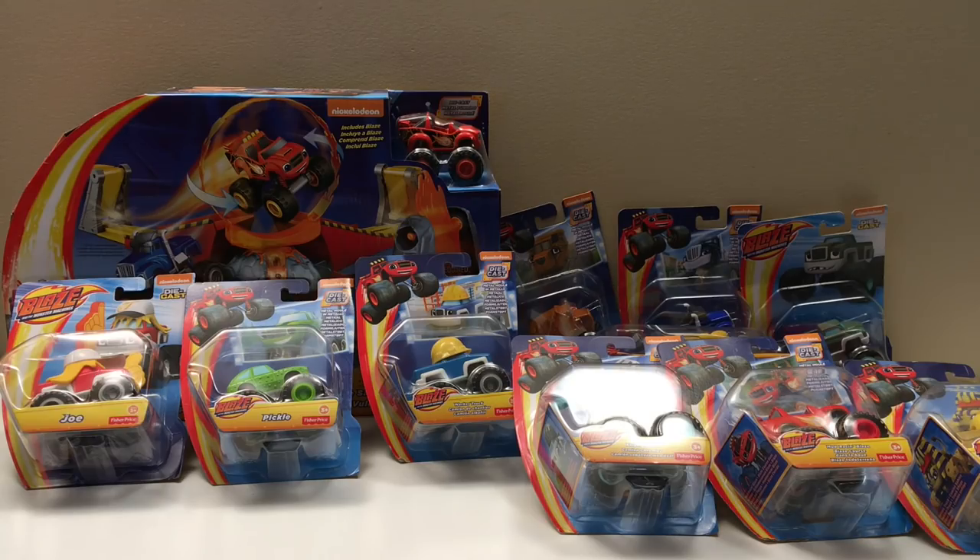Hey guys, Toy Tester Tom here, and today we have another awesome monster truck video. I've been doing Monster Jam trucks for a long time — you guys love them and so do I. We all go to the shows, we collect the toys and sets, we have fun playing hard, and you like to come to Toy Tester Tom to watch the videos, and I really appreciate that because I love doing it.